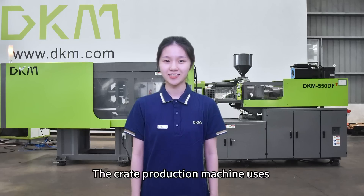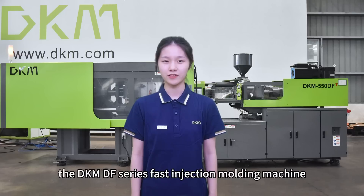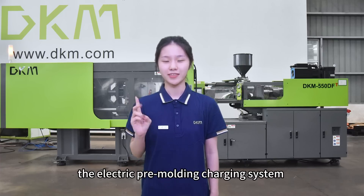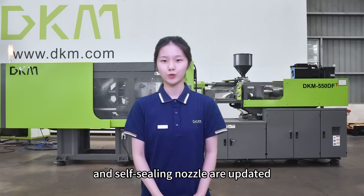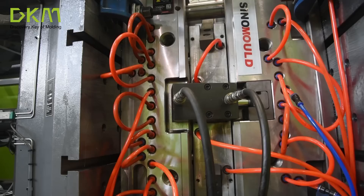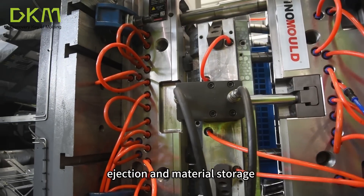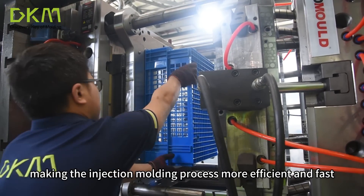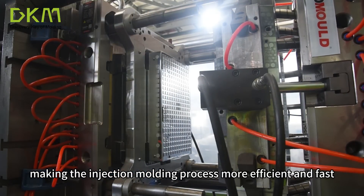The crate production machine uses the DKM-DF series fast injection molding machine. Based on the servo motor, the electric pre-molding charging system and self-sealing nozzle are updated. Mold opening, ejection and material storage are carried out at the same time, making the injection molding process more efficient and fast.